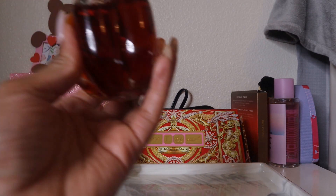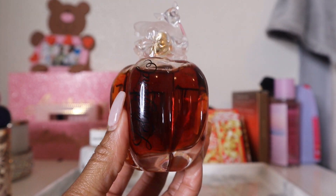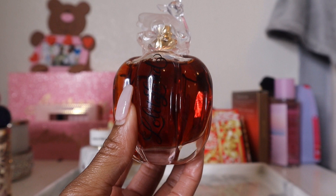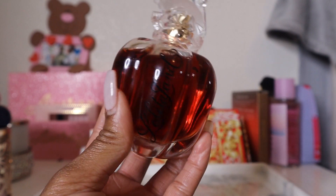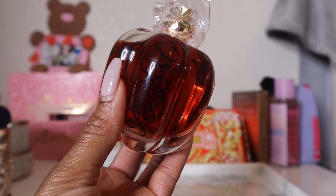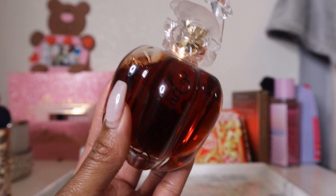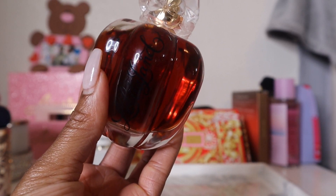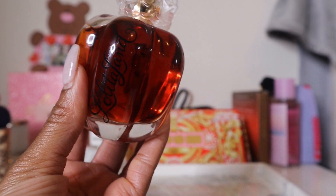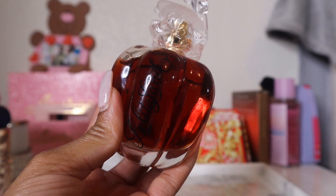Next new addition: Lolita Land by Lolita Lempicka. I heard people talk about this one but held off buying it for a while — so glad I finally brought it into my collection. It has a ton of citrus top notes: clementine, mandarin, orange, lime, and even bellini as a top note.